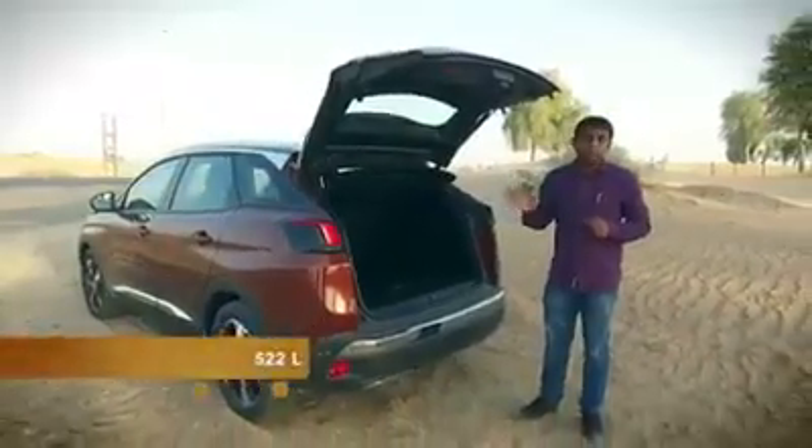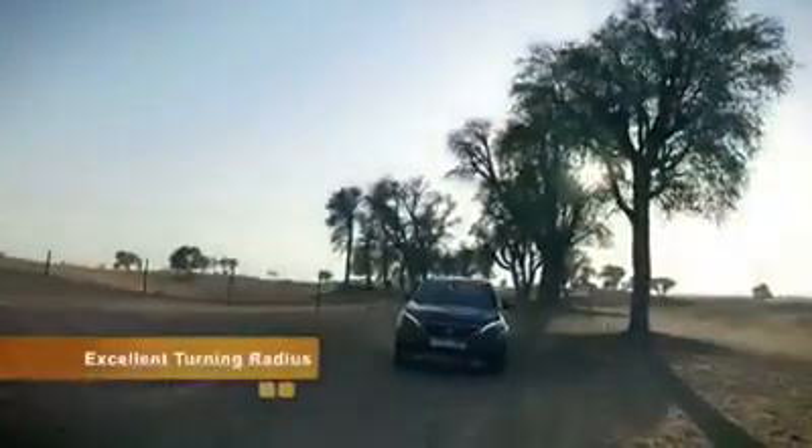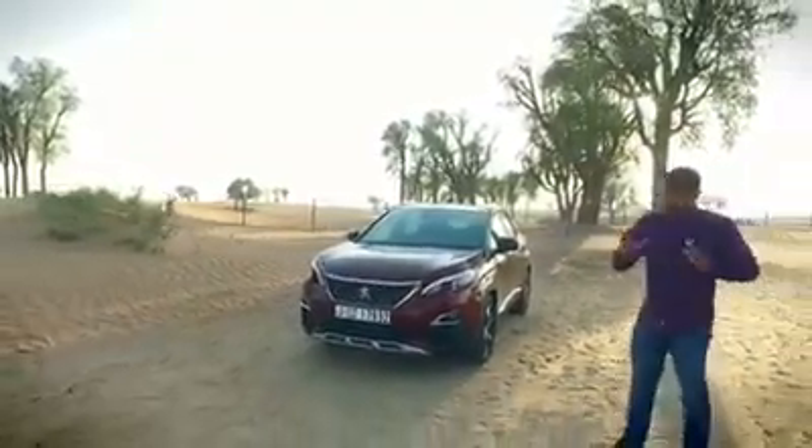It has a 422-liter boot space. The Peugeot is a compact SUV. In terms of terrain capability, there's a turn dial covering sand, mud, and snow, with 22 centimeters of ground clearance.